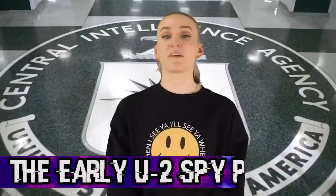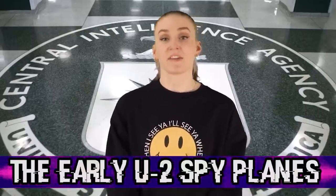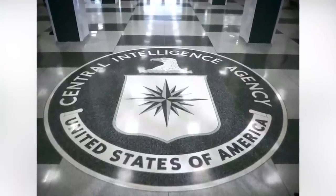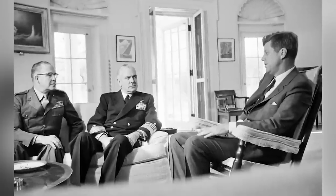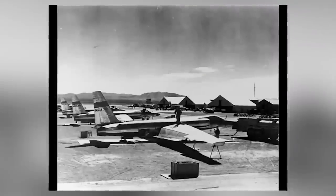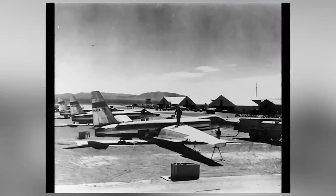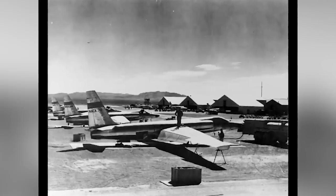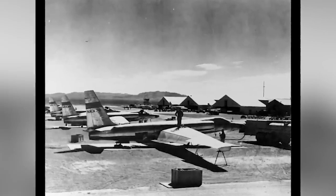Moving on at number 3, we have the early U-2 spy planes. In the early 1950s, at the peak of the Cold War, the CIA began to develop planes they wanted to reach an altitude of 70,000 feet to avoid detection against Soviet radar. This gave birth to the U-2 spy planes seen in this picture. This photo was taken in Area 51 in 1956 and pictures workers standing on the plane's wing. Sadly, at least three pilots lost their lives during test flights, including two at Area 51 and one at an Air Force Base in Germany.